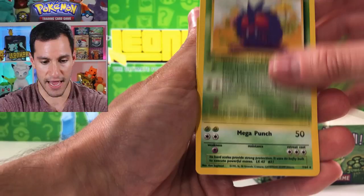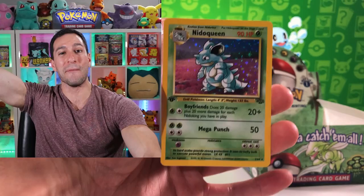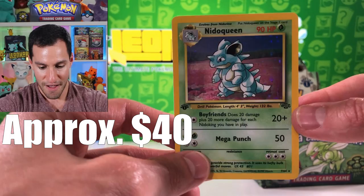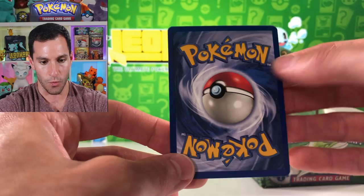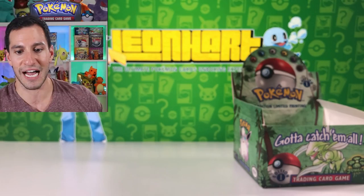It may be a first edition Flareon - we'll take that - Venonat, and first edition Nidoqueen right off the bat! This is incredible, oh my gosh - I don't have a sleeve again! Nidoqueen first edition holographic card - perfect centering on the back. I saw a white speckle but was able to take that off. First edition Nidoqueen, right after that first edition Jolteon pull!